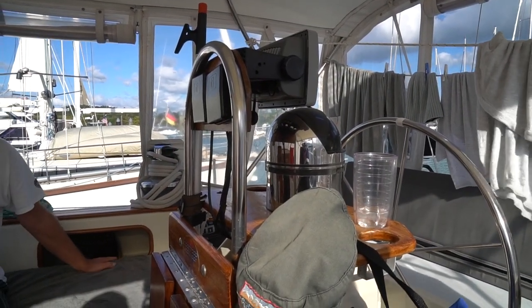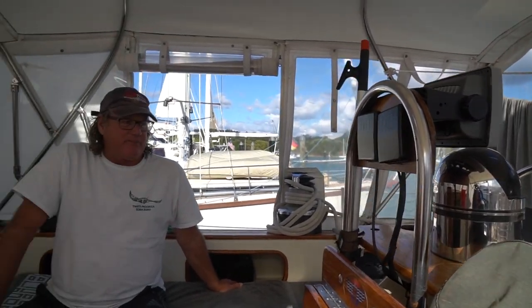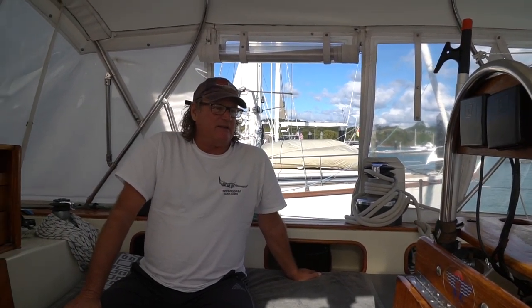This is our helm station area. On this particular boat we have an autopilot, a depth sounder, GPS, AIS, and a compass. We don't have a lot of fancy stuff, but we have the essentials — AIS, radar, depth sounder for coming into shallow areas, and autopilot. When we left Panama last year, we didn't want to take a chance on our autopilot going out and having to steer 4,000 miles, so we purchased a spare autopilot — plug-and-play, exact same unit — and thankfully we haven't had to change it out yet.